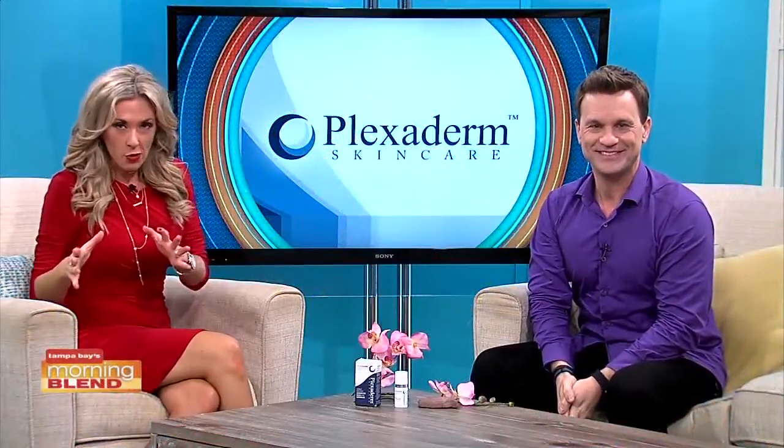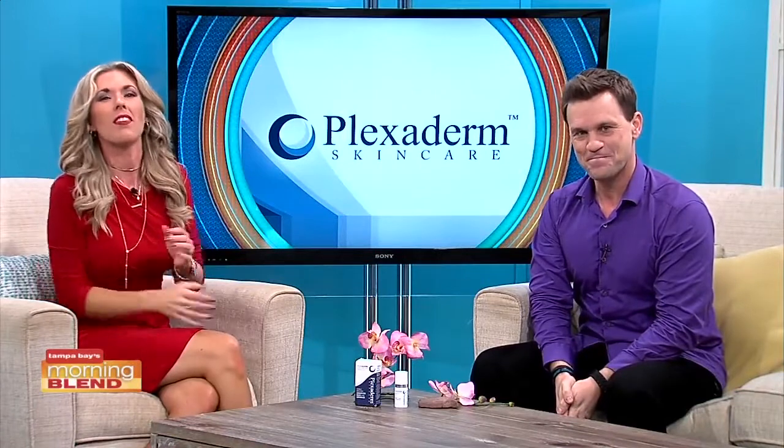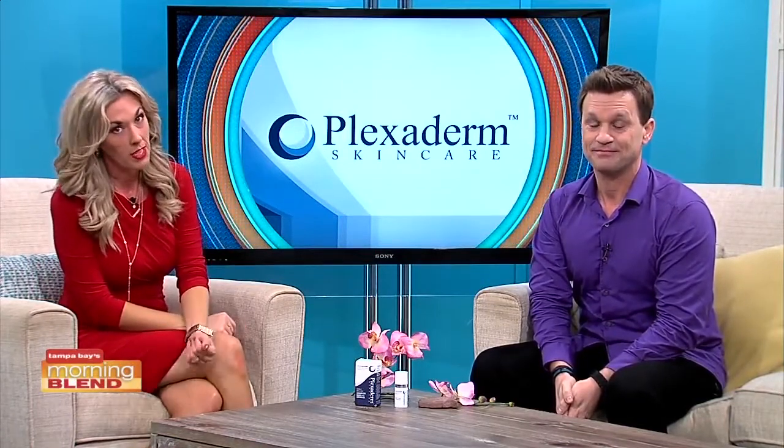Many of us have seen those before and afters on social media of people getting rid of eye bags in minutes. The transformations are incredible and almost unbelievable. Today we're talking about Plexiderm — it works in minutes to reduce some of the key signs of aging. So if you have wrinkles, crow's feet, or under-eye bags, get ready to be amazed.